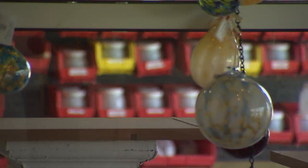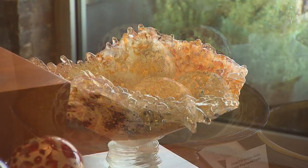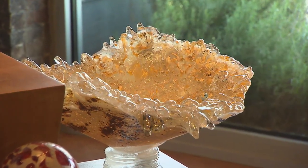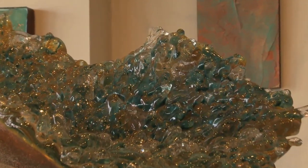It's believed glassblowing was invented by the Phoenicians around 50 B.C., but natural glass has been around since the beginning of time. It's this ancient, unearthed look that Chris wants to achieve.